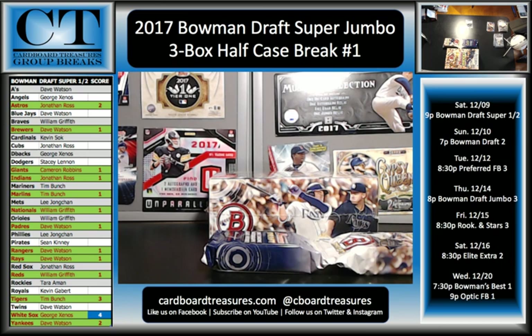Refractors ended up at the top there. So we've got Giants, Dodgers, and Mariners.